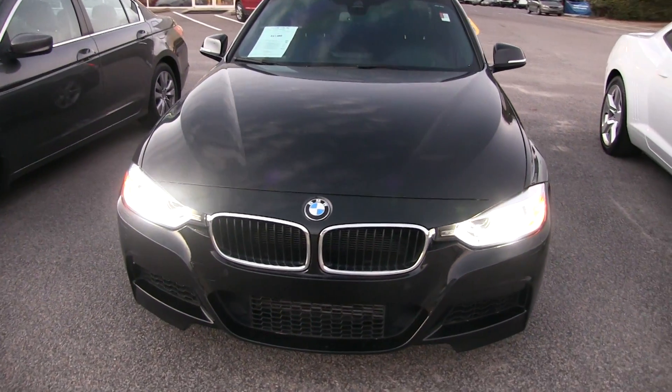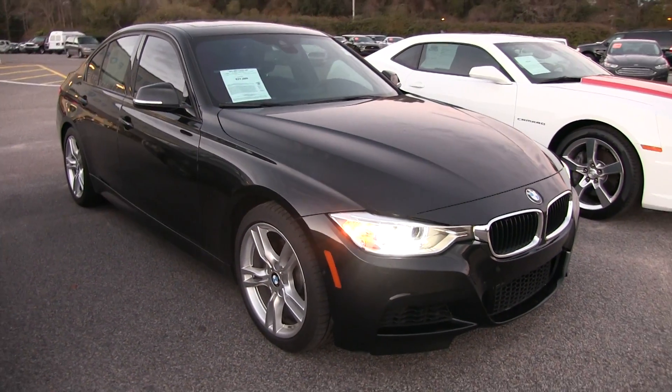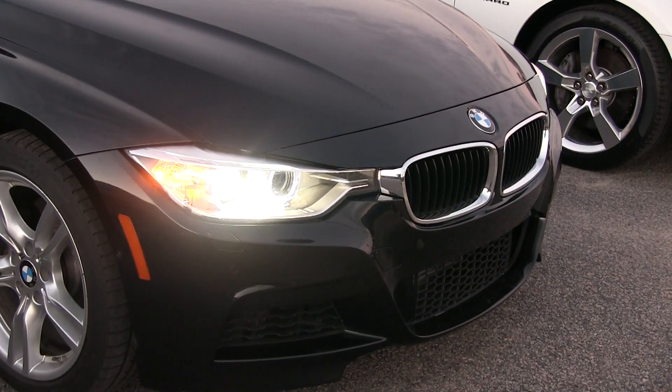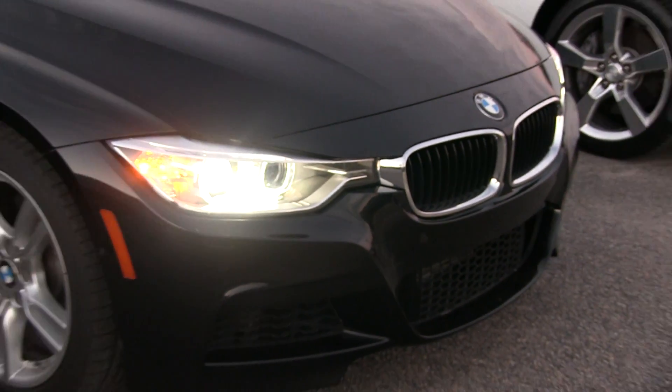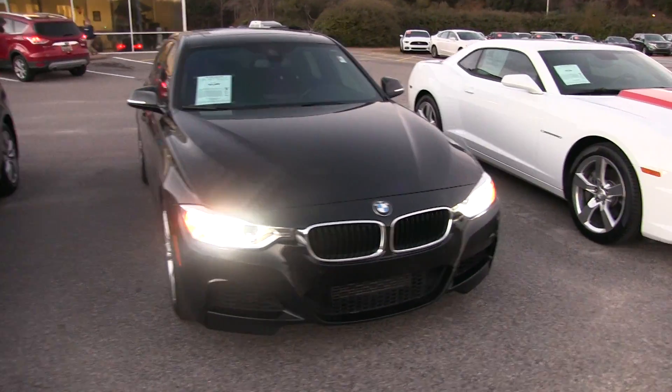You're going to notice a lot of BMWs come in black, silver, and white. This is a black one — good looking car though. Look at the nose on the front of the vehicle, man, this is sporty. Good looking headlamps. The kidney grille is looking good. But before we get taken away with all this sexiness of the BMW, let's talk for just a moment.